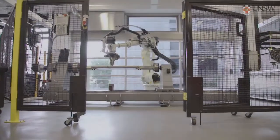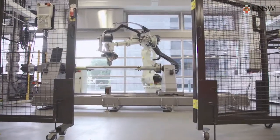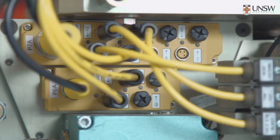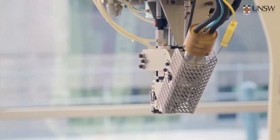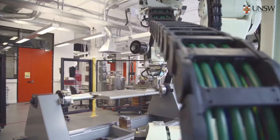This lab is quite unique because in the whole of Australasia, this is the only automated tape laying facility. This is only one of four universities around the world having such equipment.